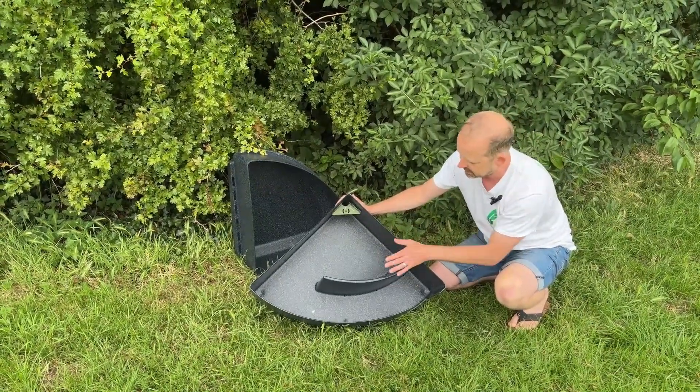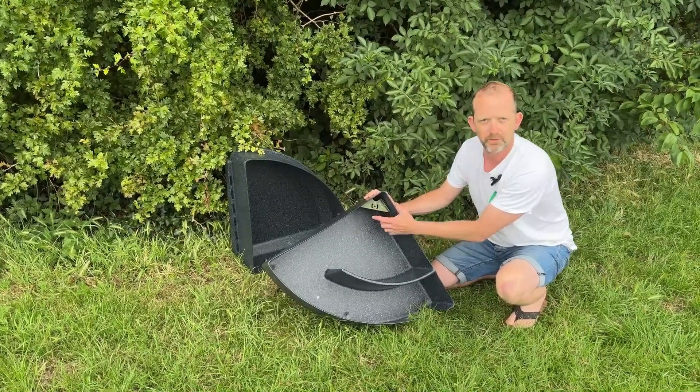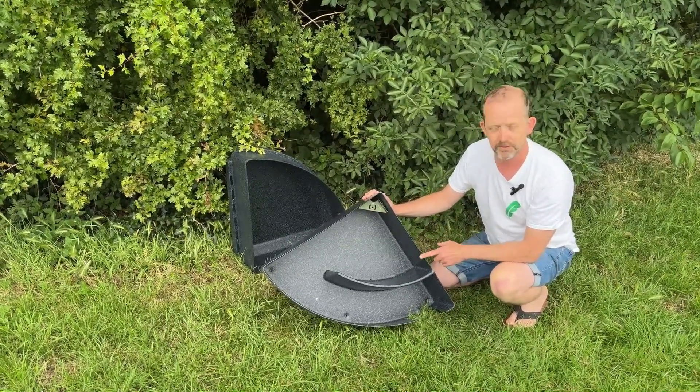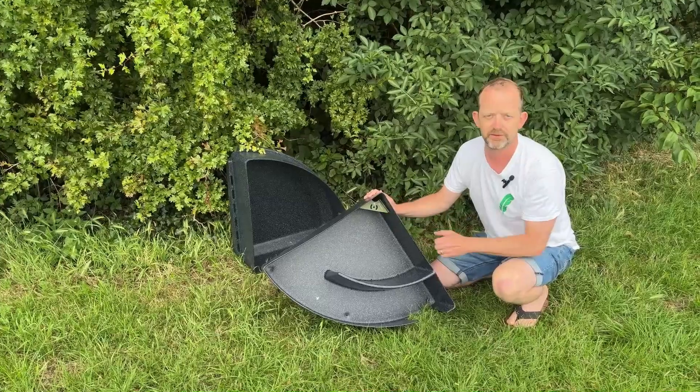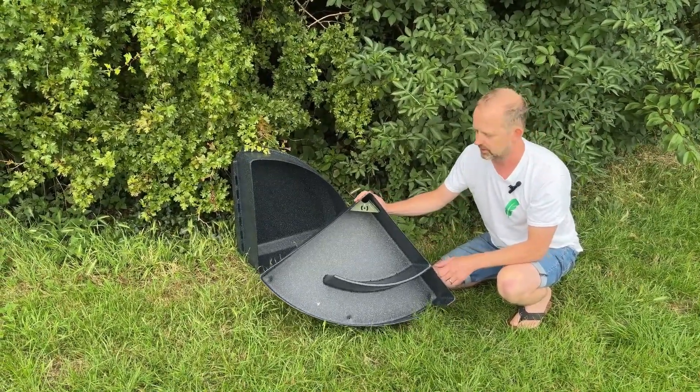Inside the main box there's plenty of space for them. This is a prototype and we've stuck our bracket on the back, which works perfectly in this box. If you were to get one of these from us it'll have pre-drilled holes ready for you to mount your bracket and then put your camera inside the box.